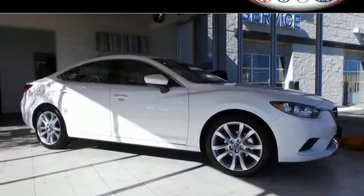It's a 2015 Mazda 6. Getting great gas mileage is ideal. Getting it in the gorgeous styling of this Mazda? Priceless.